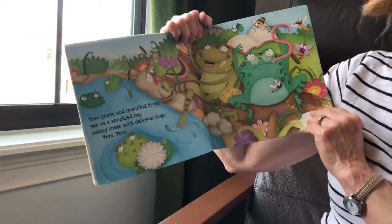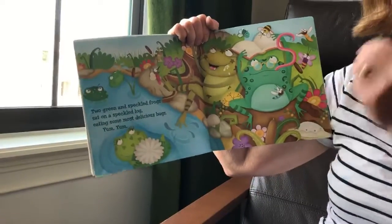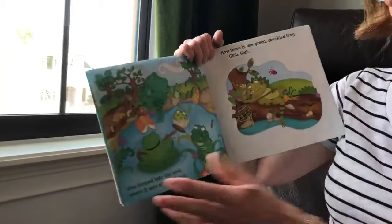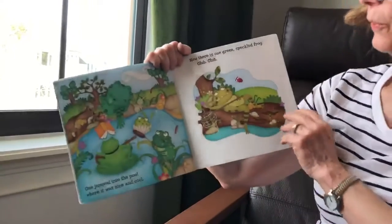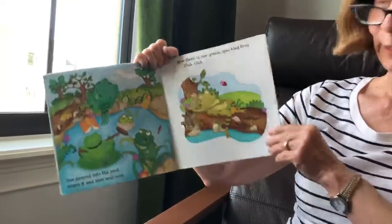Two green and speckled frogs sat on a speckled log eating the most delicious bugs. Yum, yum! One jumped into the pool where it was nice and cool. Now there's how many? One green and speckled frog. Glub, glub.